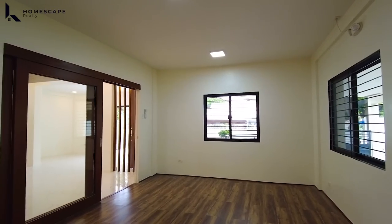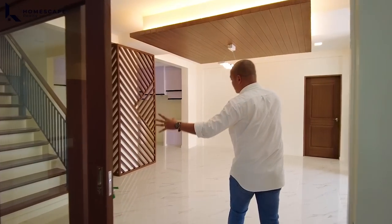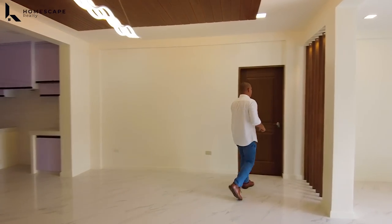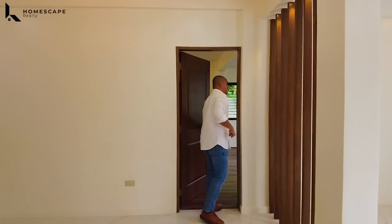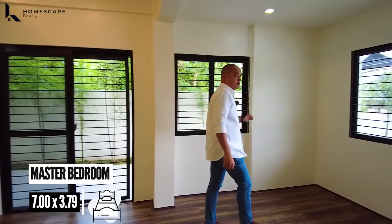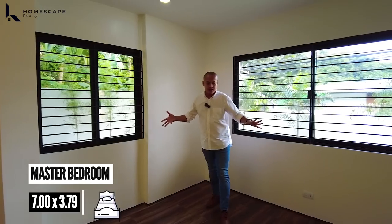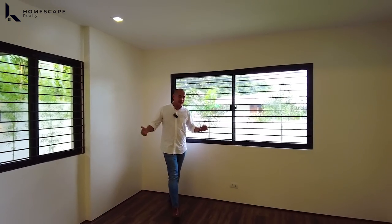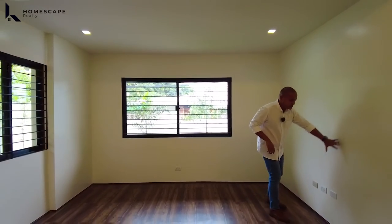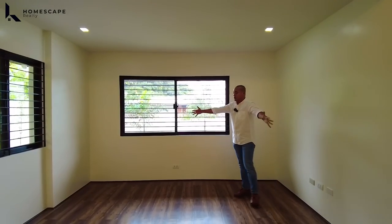We have this sliding door, and across dito sa inyong dining area, this will be your second bedroom or the master bedroom. This will be your master bedroom — the location of your anteroom or waiting area dito sa inyong master bedroom. You also have outlets for your television set — perfect spot for your couch.